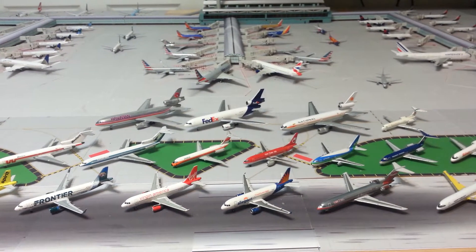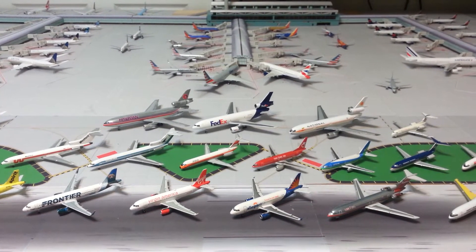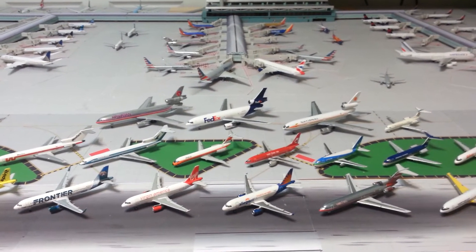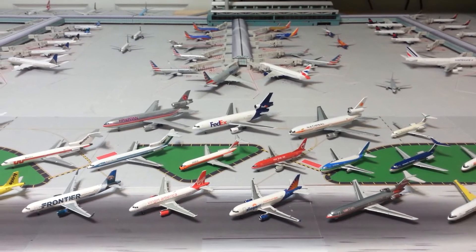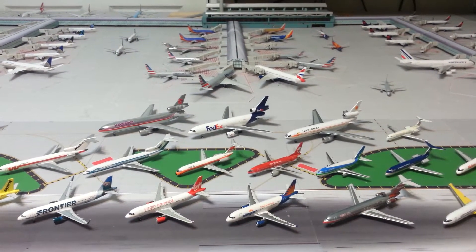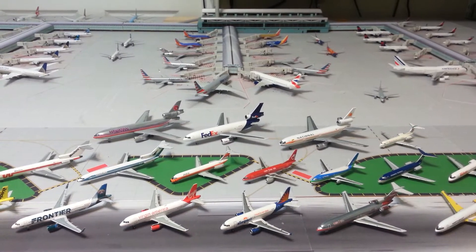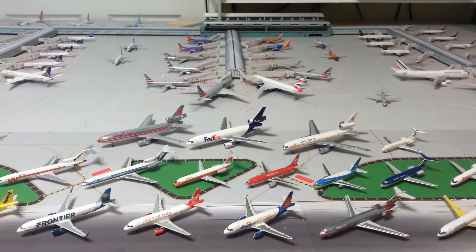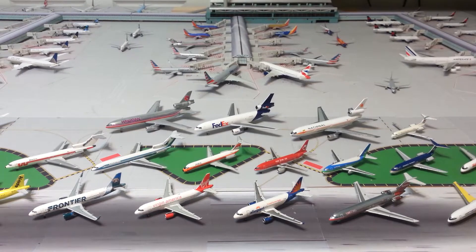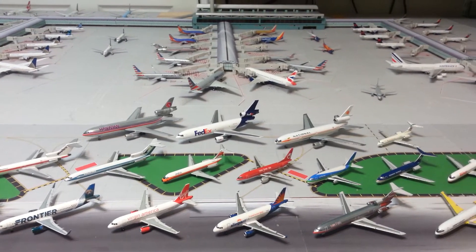Hello everyone, this is Gemini Jets 1975 coming at you with another Models by Airline episode. This is going to be all of the US Airlines — the miscellaneous US Airlines that I only have one model of. Stay tuned to the end of this video because the trivia question is going to make a triumphant return. It will be on US Airways, so for all of the US Airways fans out there, please stay tuned.